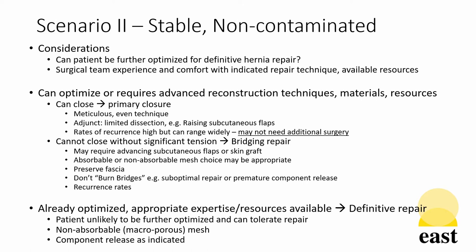However, raising subcutaneous flaps may be a reasonable limited step. Recurrence rates with both of these are higher than with other repairs, however they may be successful ways to defer surgery until the patient or the surgical team can be better optimized to do that definitive repair. If the patient is already optimized and appropriate experience and resources are available, then definitive repair should be performed with non-absorbable porous mesh and component releases as indicated.